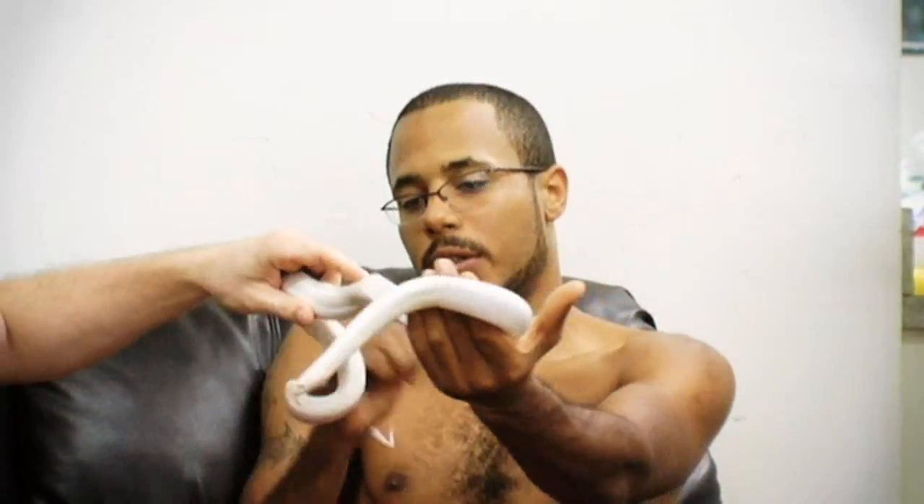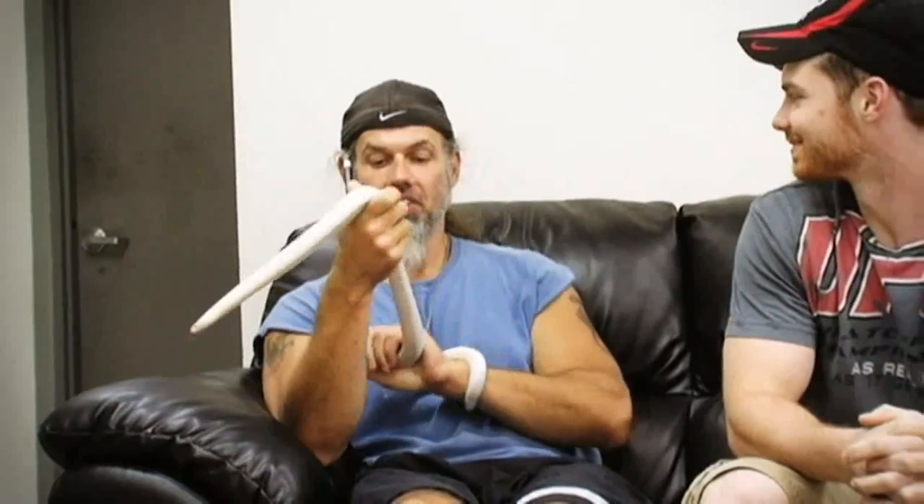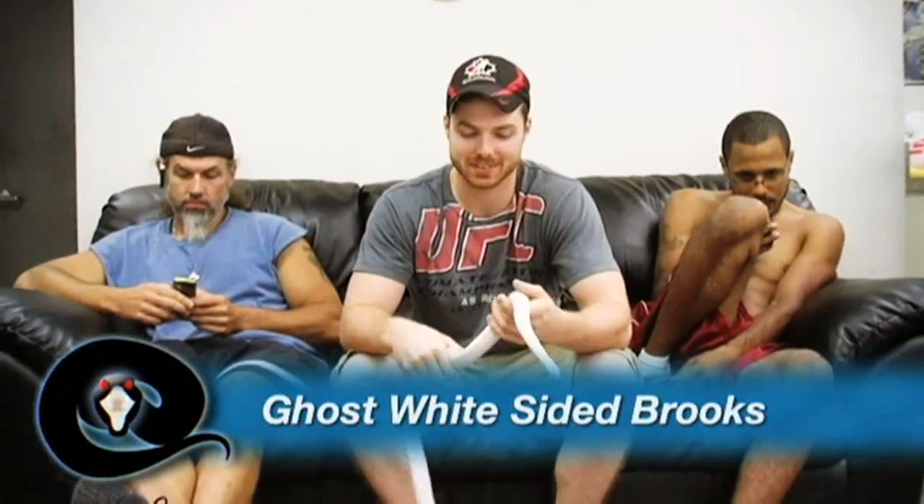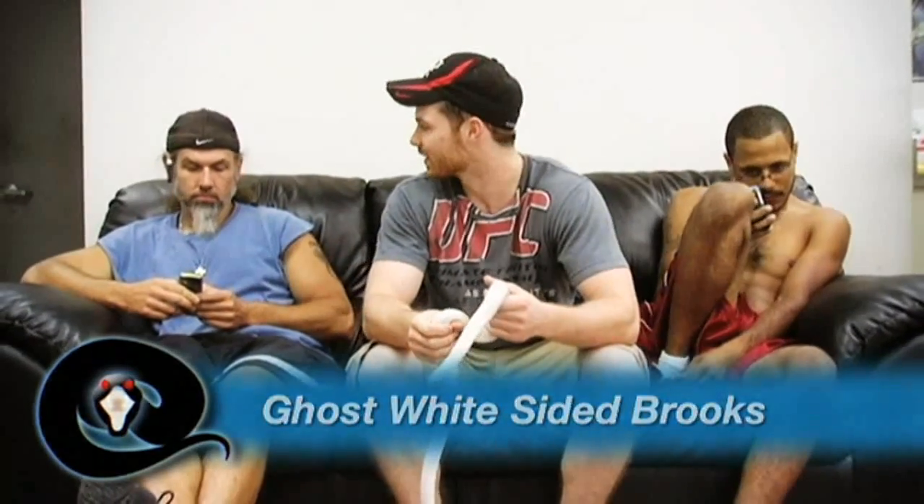The final round — consider this overtime, sudden death, last snake. Chewie guesses 'hypo white-sided brooks' and George guesses 'ghost het white-sided.' The correct answer is ghost white-sided brooks. You both suck equally, so I'm going to have to go to the tiebreaker snake. The loser has to handle an unknown snake blindfolded — this is going to be a devastating loss.